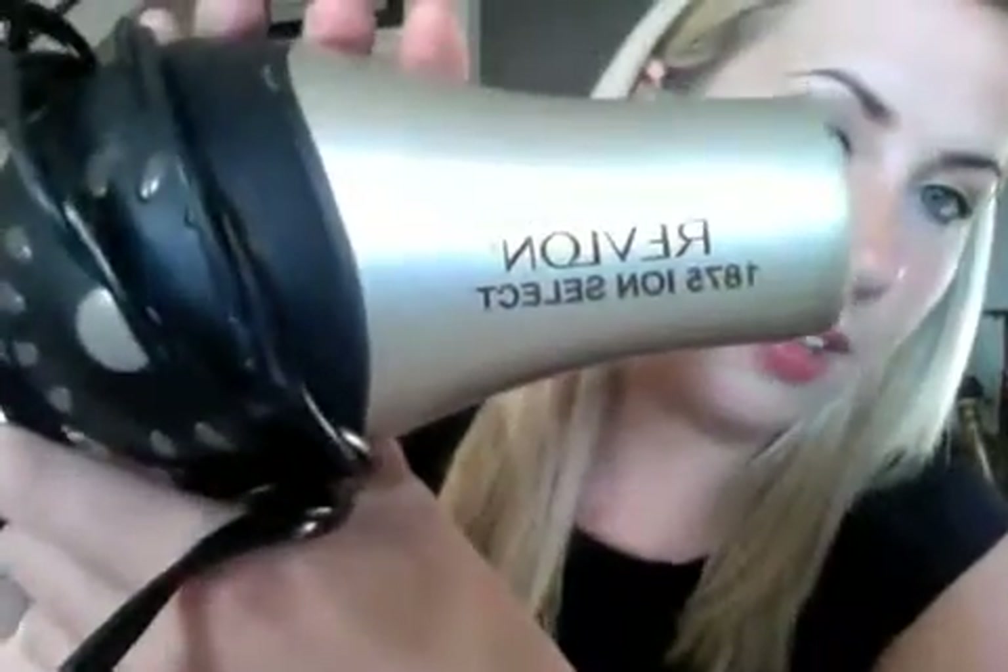Getting into the tools I use — my blow dryer is from Revlon, it's the 1875 Ion Select, nothing fancy. I got it at Marshalls for about $15. I usually don't tend to spend a lot of money on my hair dryer or iron. I'm not one of those girls that spends a lot on one styling product, because I feel that in most cases they are the same — spending $100 on a Chi straightener is the same as spending $20 on a straightener from Marshalls on sale.